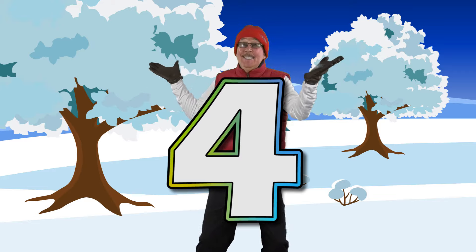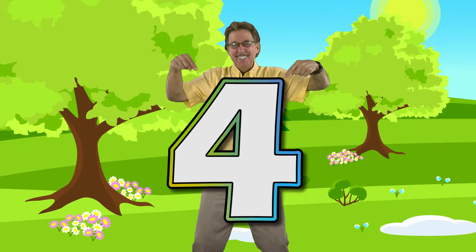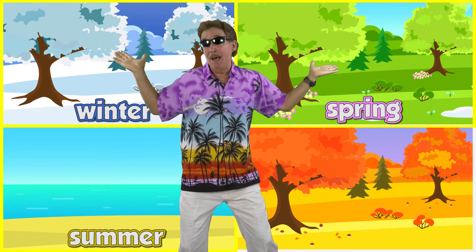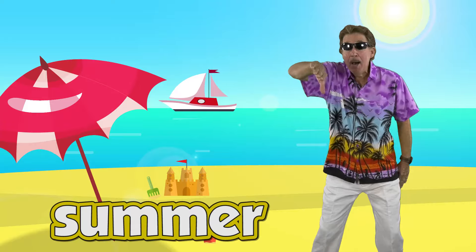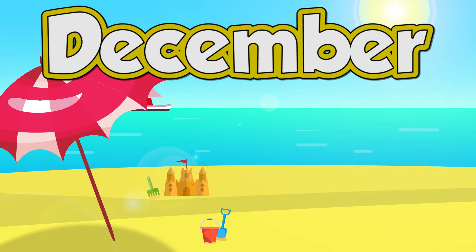Four seasons in the Southern Hemisphere. Four seasons in the Southern Hemisphere. There's winter, spring, summer, and autumn each year. Four seasons in the Southern Hemisphere. Summer has three months: December, January, February.